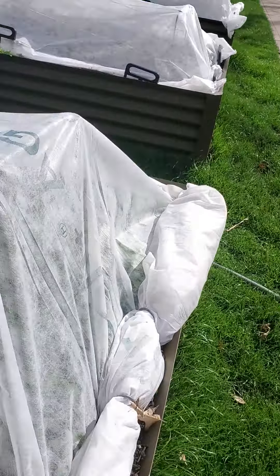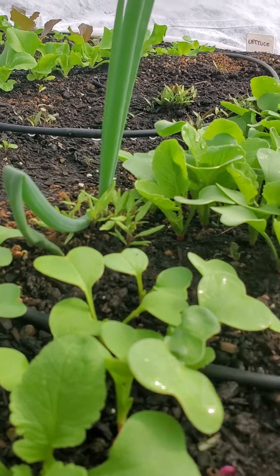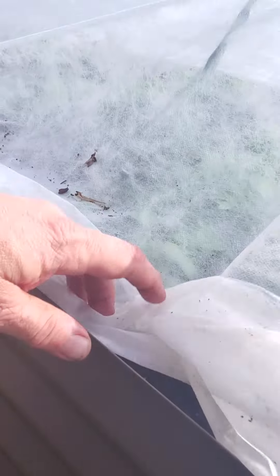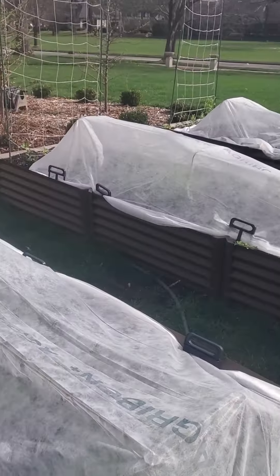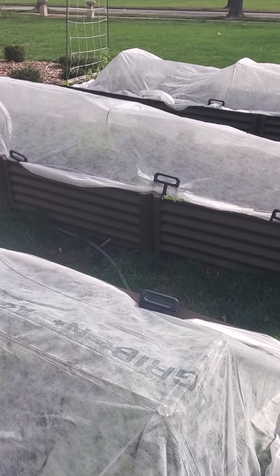You are getting close to your first salads — so excited. We've got radishes in there, lots of lettuces, lots of greens. I would say in two to three weeks we're going to do our first harvesting for you. So start stocking up on salad dressing. Thank you so much.